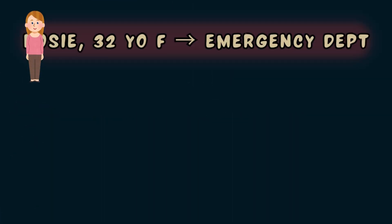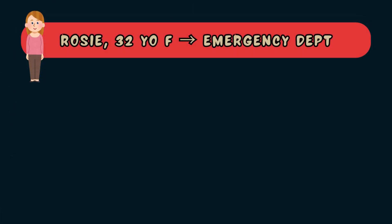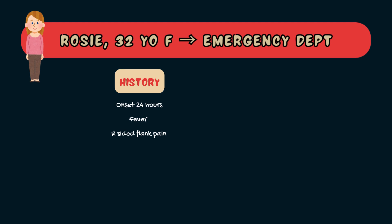Meet Rosie, a 32-year-old woman presenting to the emergency department with a 24-hour history of fever, worsening right-sided flank pain and a burning sensation when she urinates. She states she has vomited twice this morning.